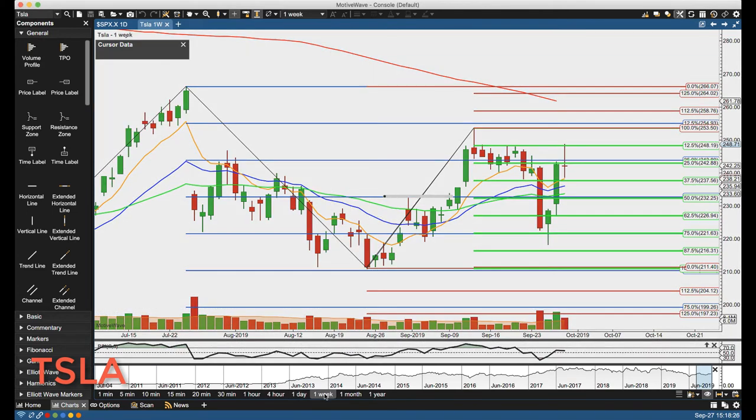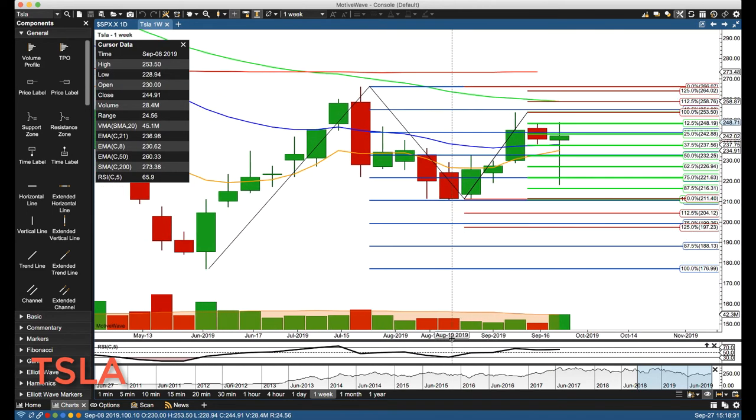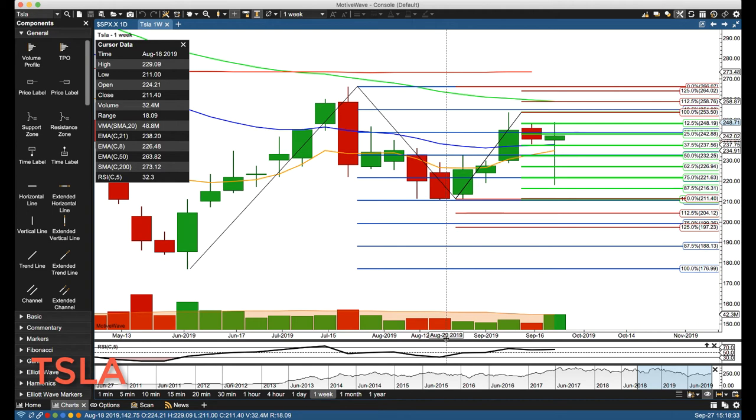RSI is pretty much in the middle on the daily chart. End of the week, so let's do the end-of-week wrap-up. Wide range week this week — last week was an inside bar and this was an outside bar: higher high than last week's high, lower low than last week's low.